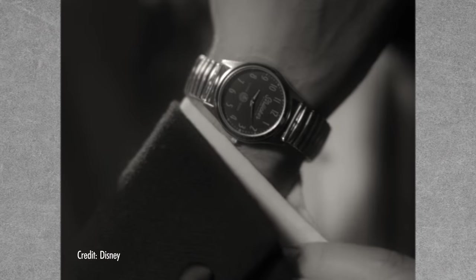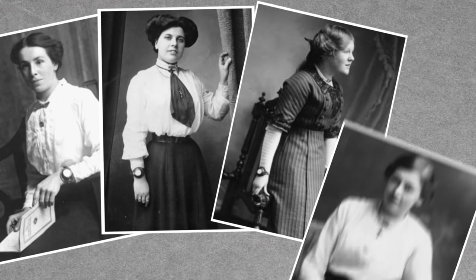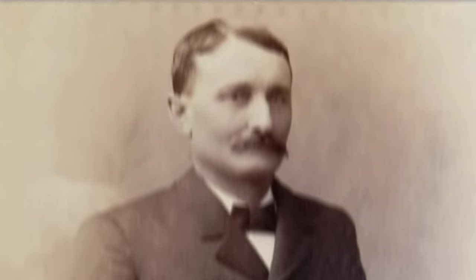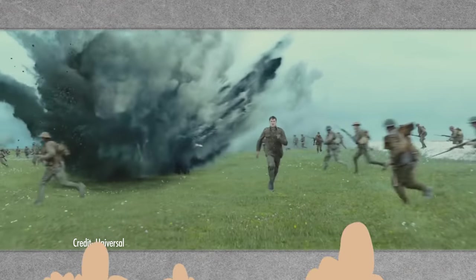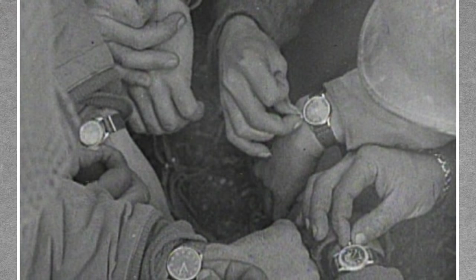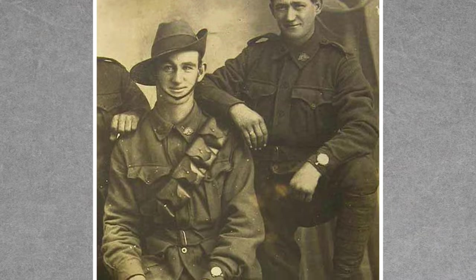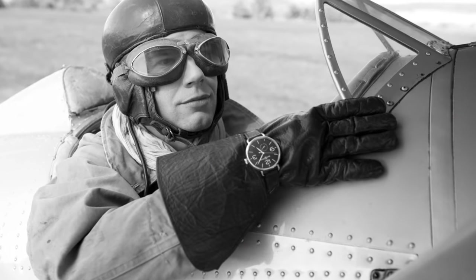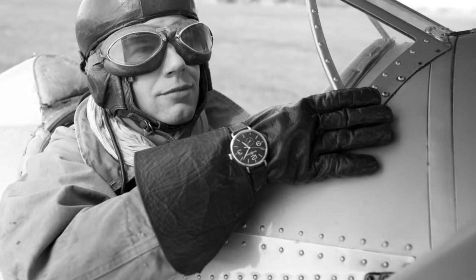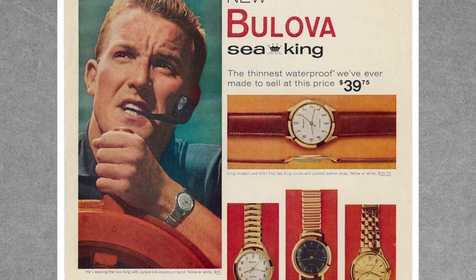Next, it was time for the wristwatch. Originally, and up until the 20th century, wristwatches were worn almost exclusively by women, and men wore pocket watches. With the onset of World War I, however, the military realized what an asset the wristwatch was for coordinating synchronized attacks. So, disregarding the fashion trends of the time, they had their soldiers strap watches on their wrists. Seeing all those cool ace pilots come home with watches on their arms shifted public perception and normalized wristwatches for men.